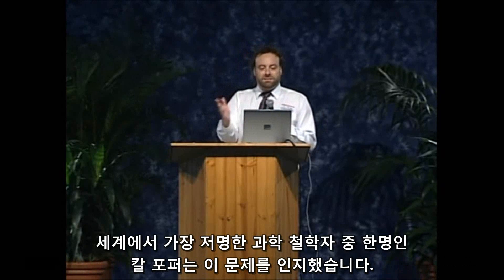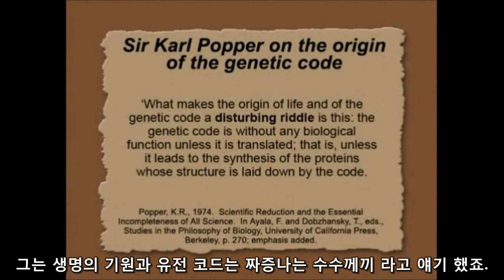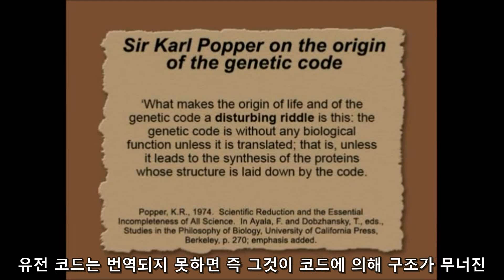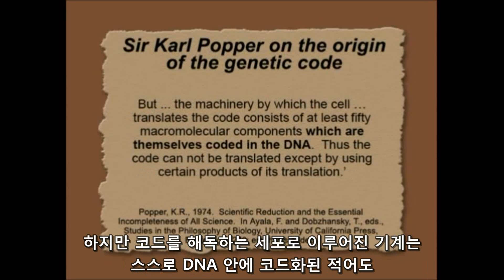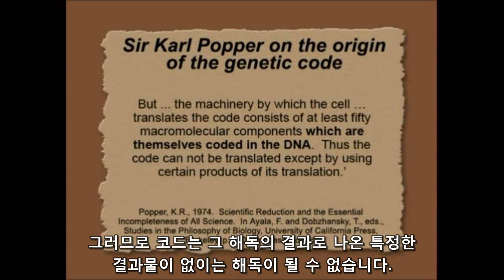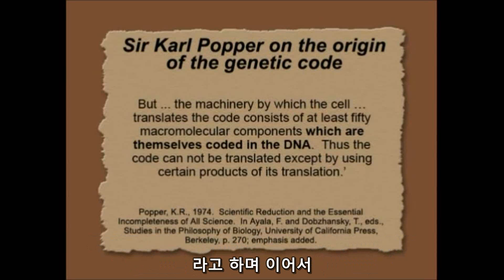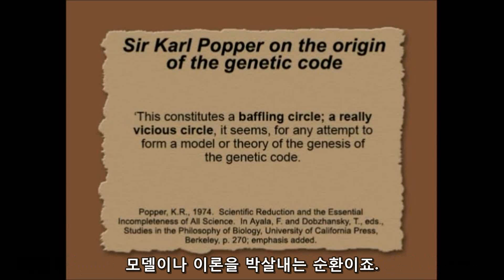One of the world's greatest philosophers of science, Sir Karl Popper, recognized the big problem. He said the origin of life and genetic code is a disturbing riddle. The genetic code is without any biological function unless it's translated — unless it leads to the synthesis of proteins whose structure is laid down by the code. But the machinery by which the cell translates the code consists of at least 50 macromolecular components that are themselves coded in the DNA. So the code can't be translated except by using products of its translation. This constitutes a baffling circle, a really vicious circle, when you attempt to form a model or theory of the genetic code.